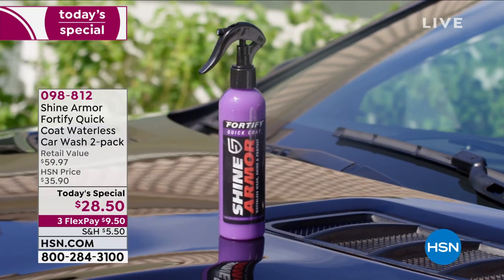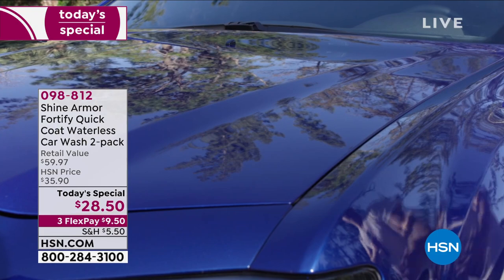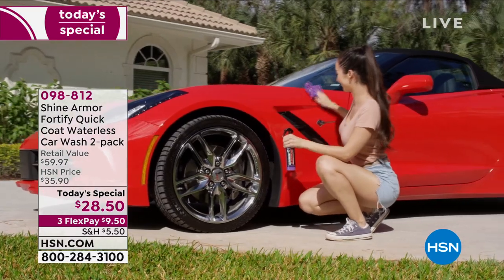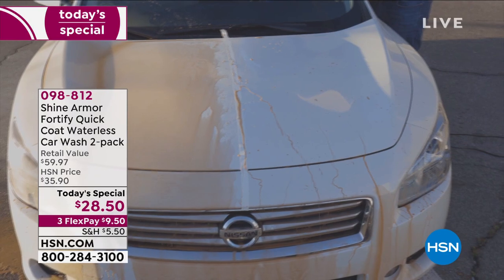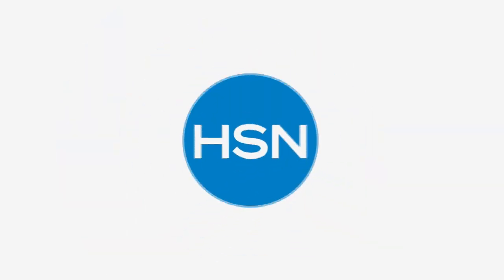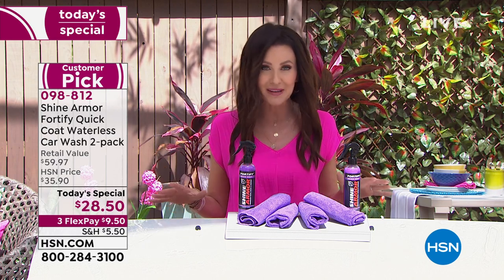This will definitely put the whistle back in your work. This is from Shine Armor — it's the Fortify Quick Coat, a ceramic coating that's a waterless car wash. You're getting a $40 value just for the quick coat, and $20 worth of microfiber cloths that you'll use inside and outside. Look how gorgeous — you can see the difference between the fortified side versus the side just washed with regular cleaner. It's going to keep your car cleaner longer.